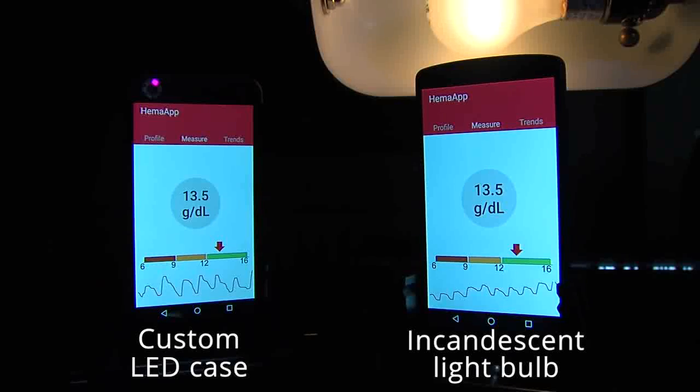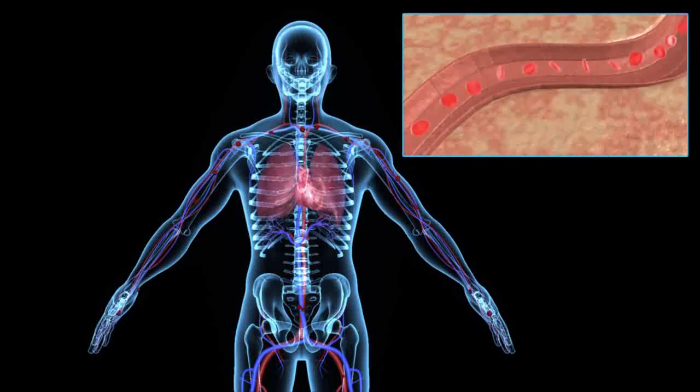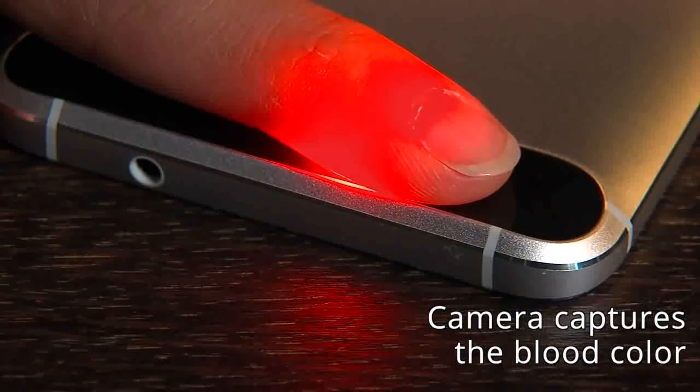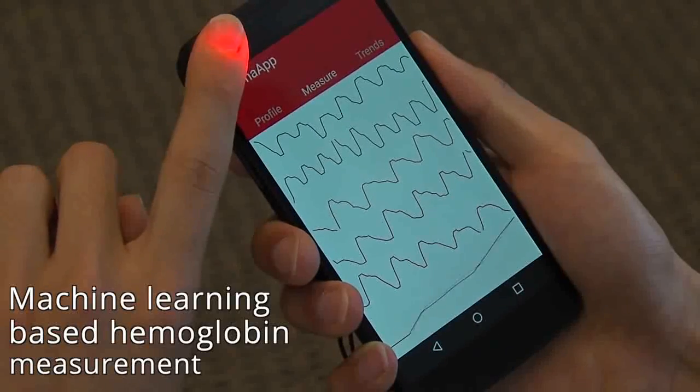Haemoglobin measurement is a standard clinical tool commonly used for screening anemia and assessing a patient's response to iron supplement treatments. Given a light source shining through a patient's finger, the researchers perform a chromatic analysis, analyzing the color of their blood to estimate haemoglobin level.